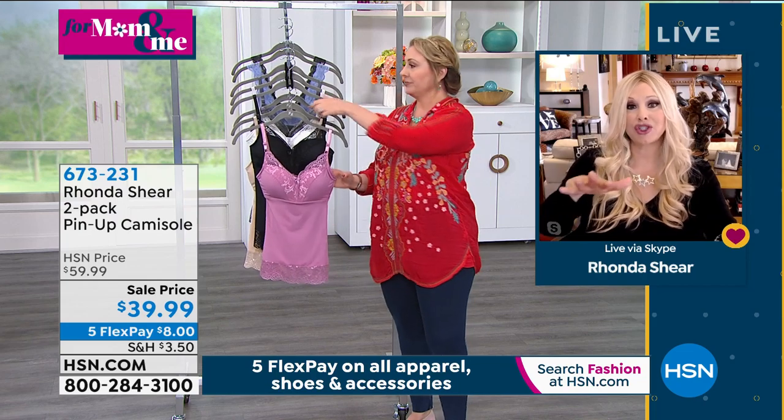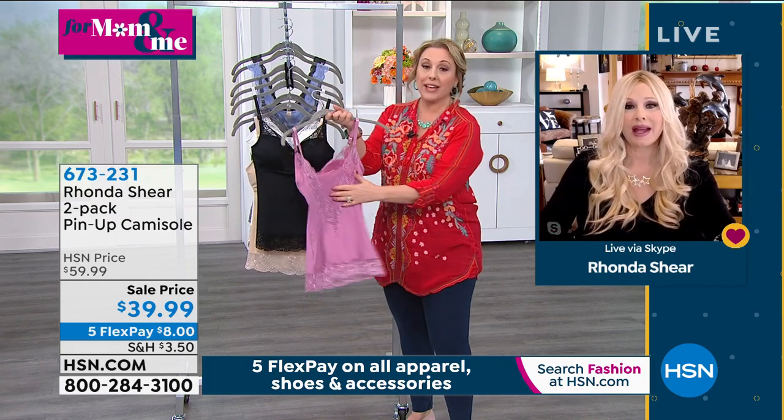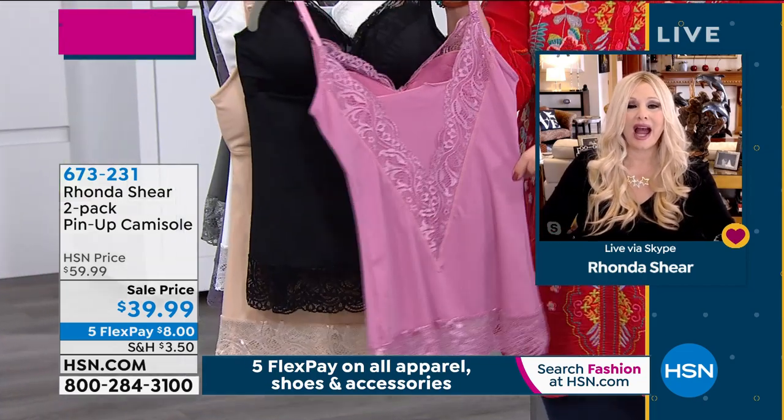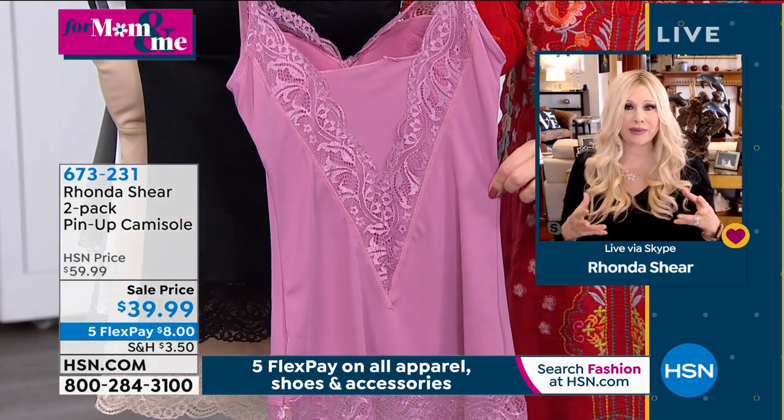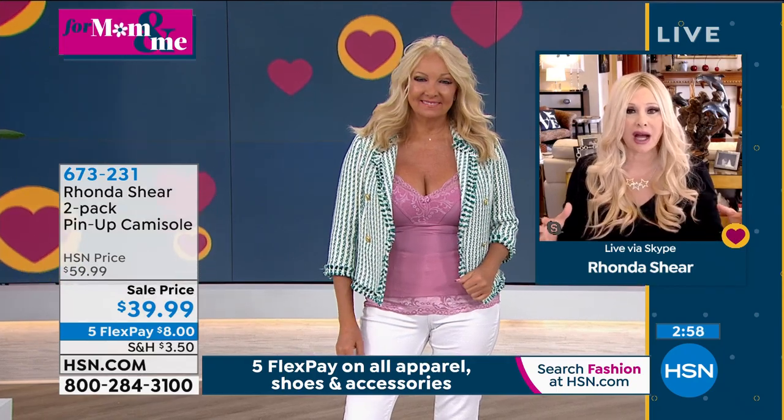Show the back of that one — would you mind showing the back? Oh yes, the V, right. I love this. So this is like so couture looking. We didn't want to put any hooks and eyes or underwire.